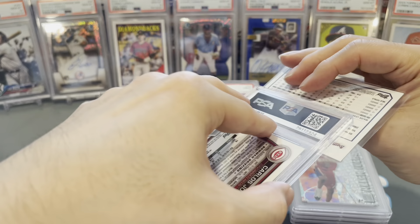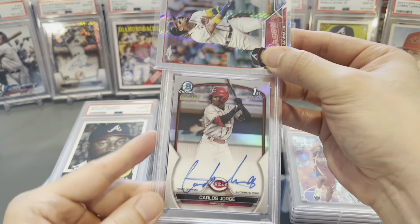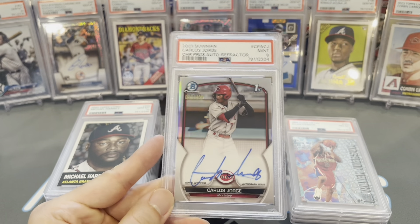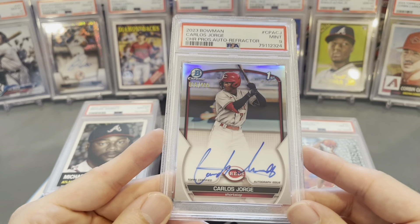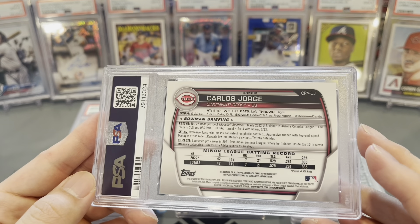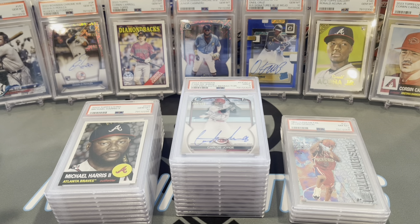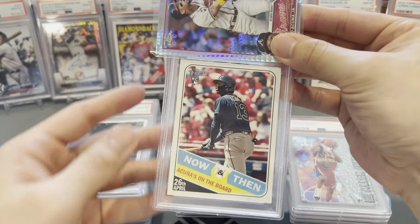Carlos Jorge — his Bowman Chrome First autograph refractor numbered to 499. Got a 9. I bought two of these raw on eBay trying to jump them up. It's a little OC, I can see it — I was hoping it'd be just good enough. Unfortunately a 9 there.